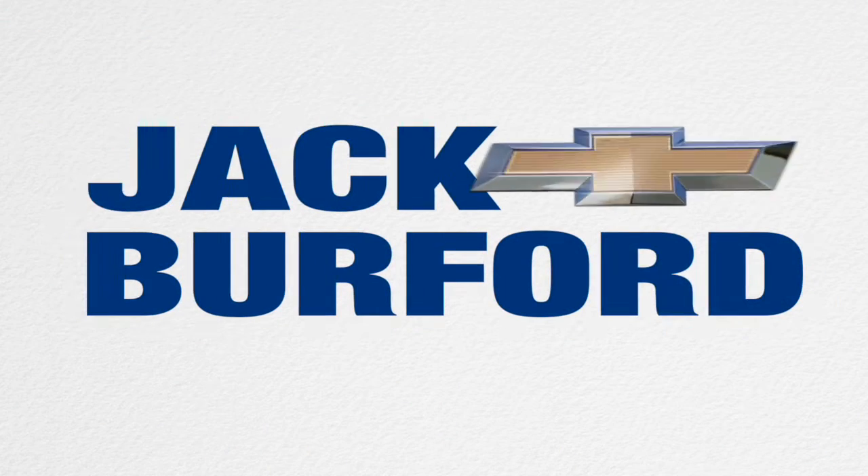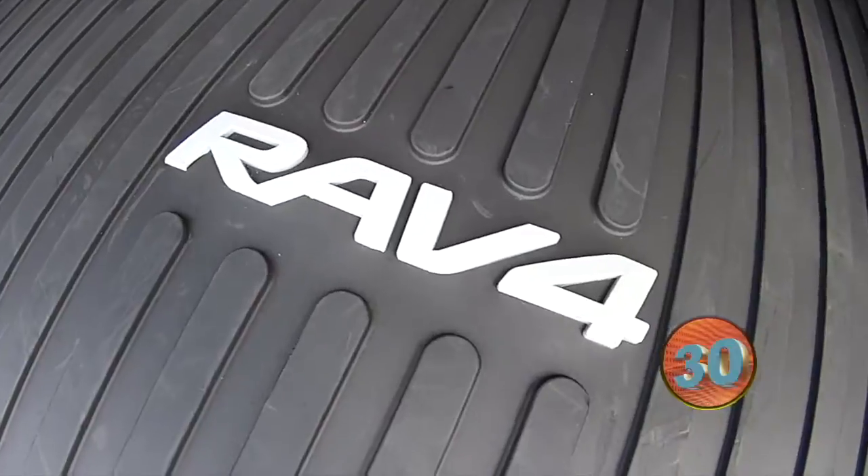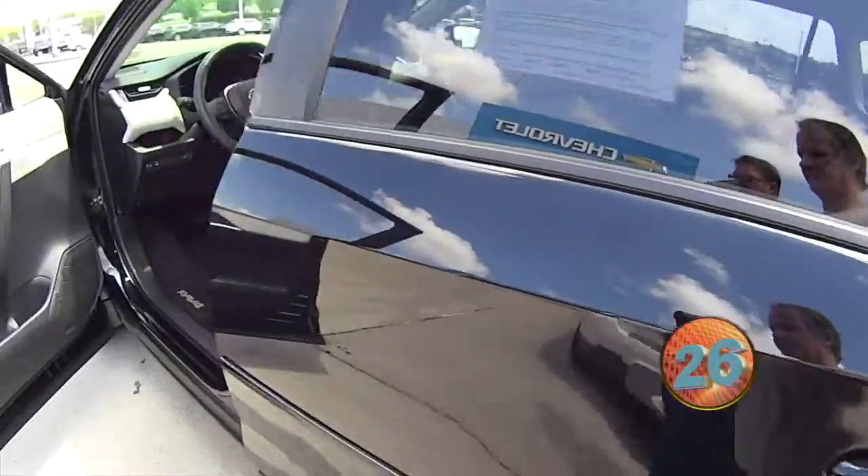Welcome to the Jack Burford Chevy 30-second walk-around. Hi everybody, it's Greg here at Jack Burford Chevrolet in Richmond, Kentucky. We just traded for this 2019 RAV4 Limited all-wheel drive.